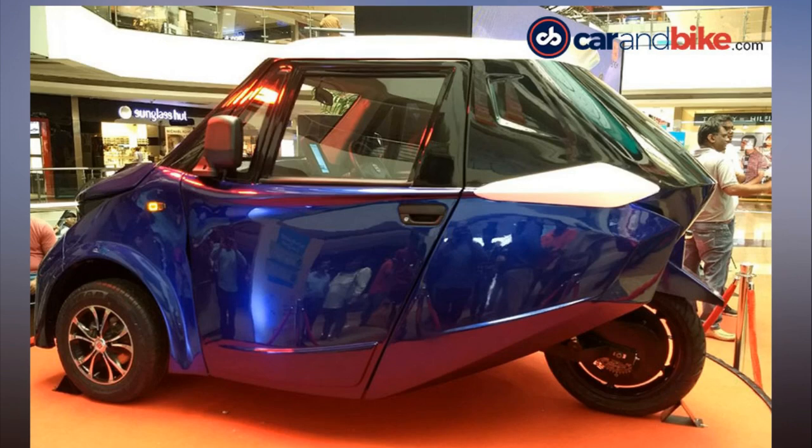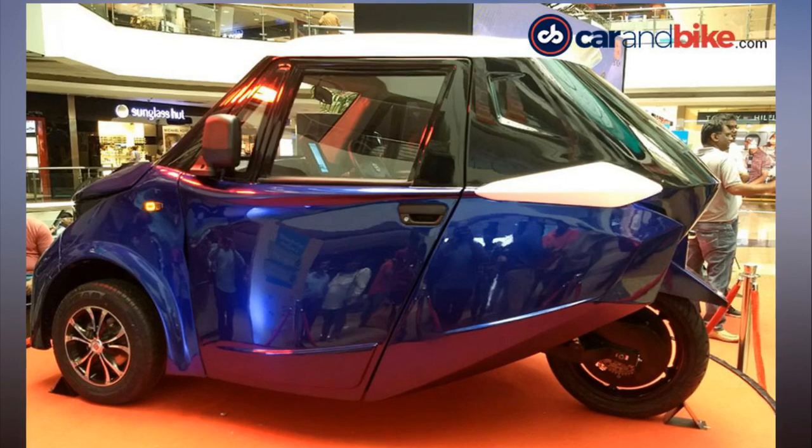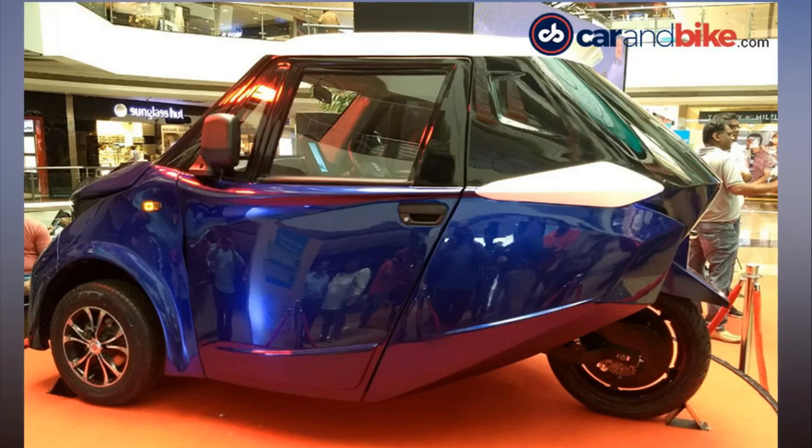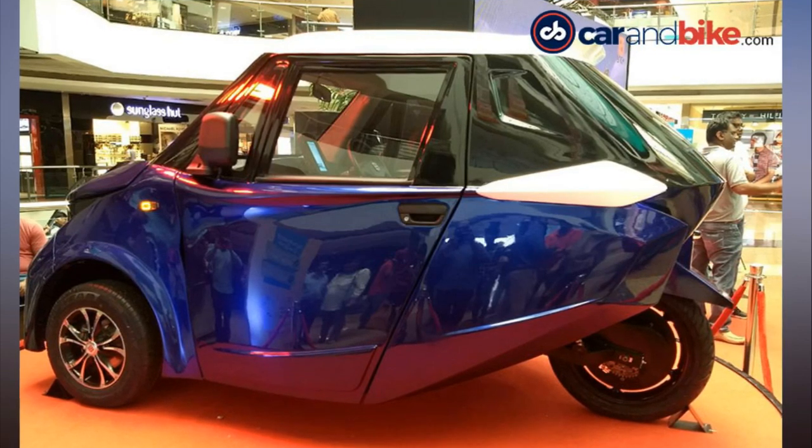Deliveries for the Strom R3 EV are expected to commence in November 2018. Visually, the Strom R3 comes with an edgy design, a muscular front bumper, LED lights, and a two-tone paint job with a white roof, and even a sunroof.